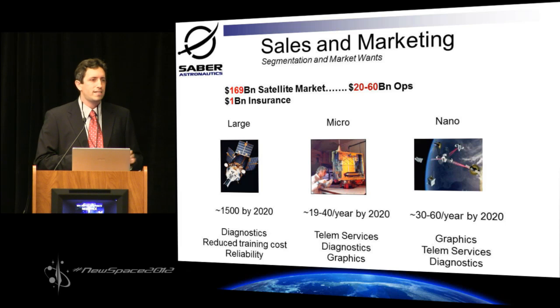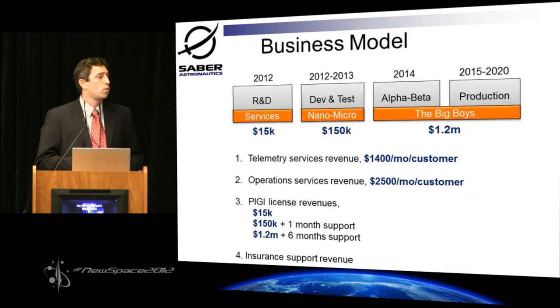The large market is fairly stable with very high dollar value, and they're more interested in the diagnostics tools. The micro and nano guys are more interested in telemetry services, which works out really well in our business model. We're looking at an entry to the market by providing telemetry and operations services from Australia — we're there, we've got boots on the ground, we can support this type of mission — as we develop from R&D up into product state in 2014.